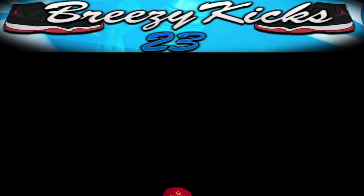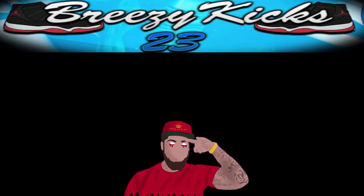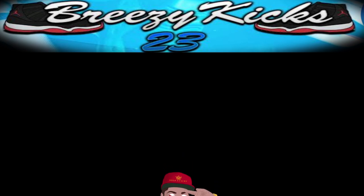With that being said, your boy Breezy Kicks — we out.